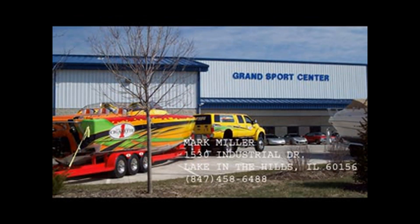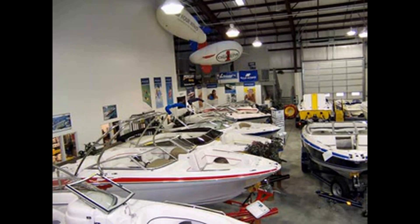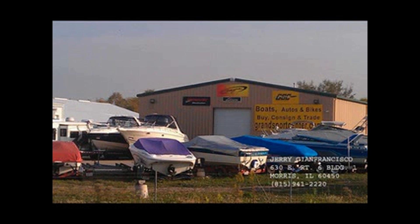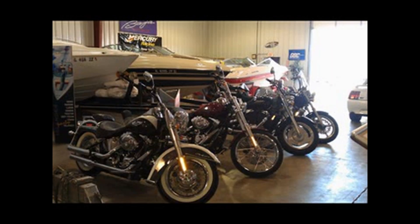Grand Sports Center is a family owned and operated business since 1973. We have two locations for sales and service in Northern Illinois. Our facilities are located in Lake of the Hills and in Morse. Our specialty is in pre-owned toys, boats, sports cars, trucks, bikes, and RVs. Whether buying, selling, or consigning, Grand Sports Center is here to serve you. Our goal is to sell for you.